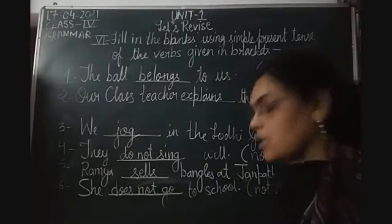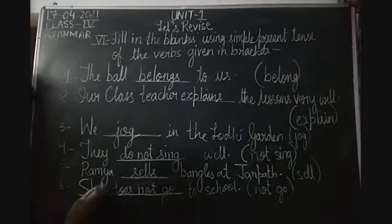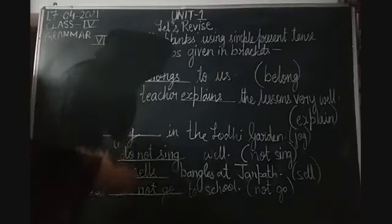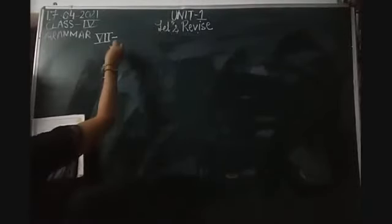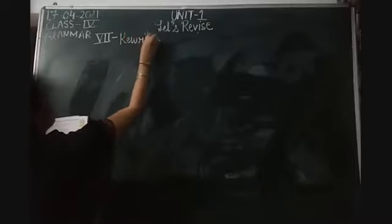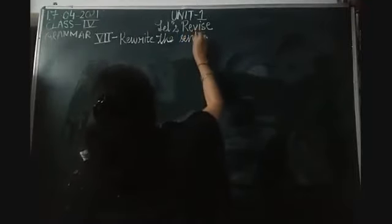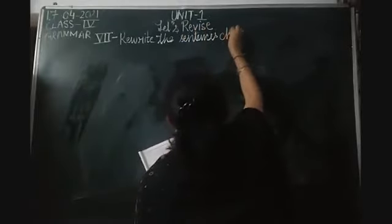I hope everyone is done. Now I'm going to erase this and start with Exercise 7. Exercise 7 is: Rewrite the sentences changing the tense into simple past.